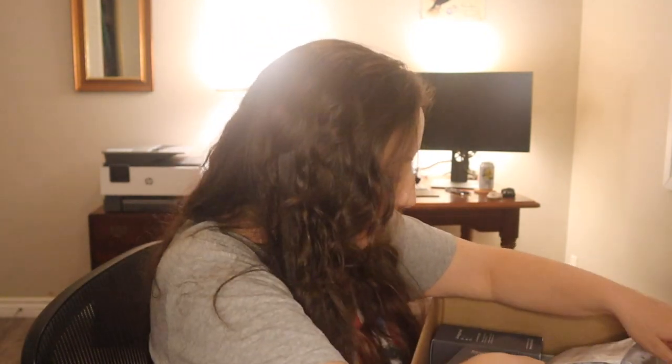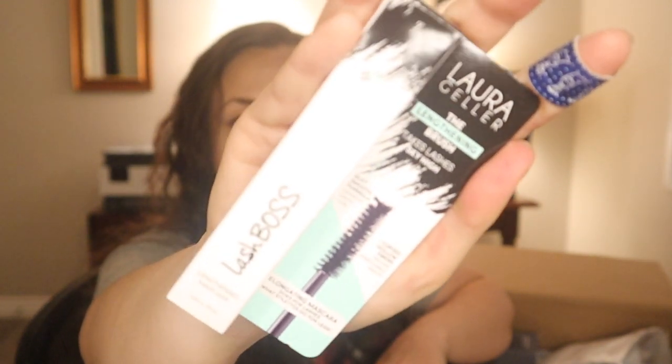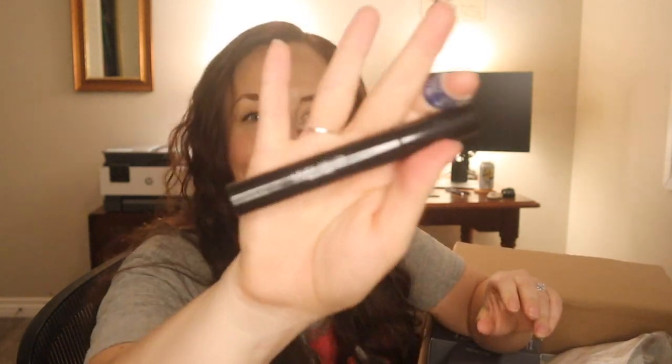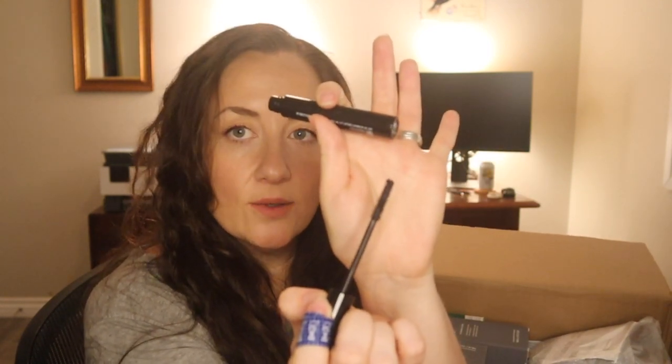So the first thing, I got the Laura Geller Lash Boss Mascara. It had really great reviews and I want to try some Laura Geller products. I recently just tried one of her lipsticks and I was really impressed with the packaging. The lipstick was good, it was a cream lipstick though and I don't prefer cream lipstick. The mascara packaging is very simple and the wand is very straight. I'm already wearing mascara, otherwise I would try it now on camera. I'll tell you what I think in a product review video down the road.